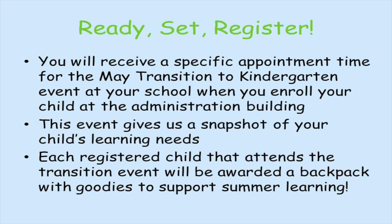We're asking each family to register by May 1st for kindergarten or February 26th for Young Fives to be eligible to attend a fun transition to kindergarten event at your school. You will receive a specific appointment time for the May transition to kindergarten event when you enroll your child at the administration building. This event gives us a snapshot of your child's learning needs. Each child that attends this event will also receive a backpack with goodies to support summer learning.